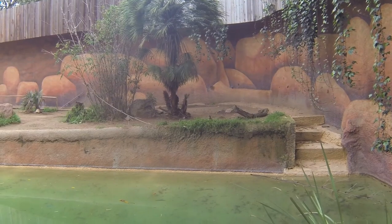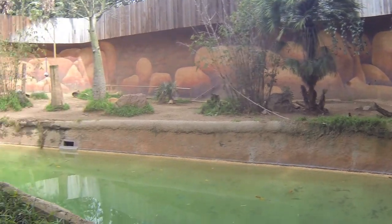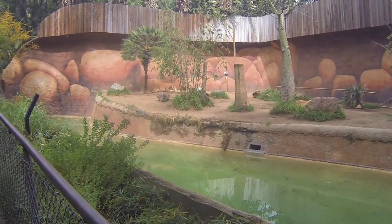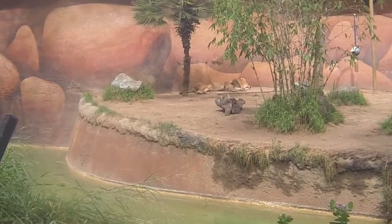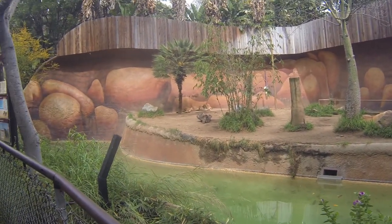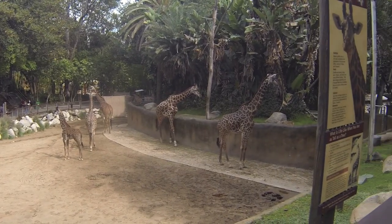I think those ducks should be careful because they're in the pen with the lions, but they're sleeping right now. Here's the giraffes.